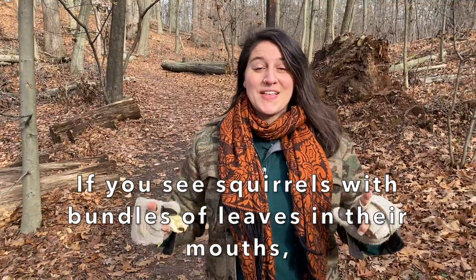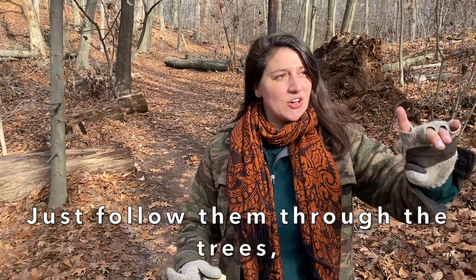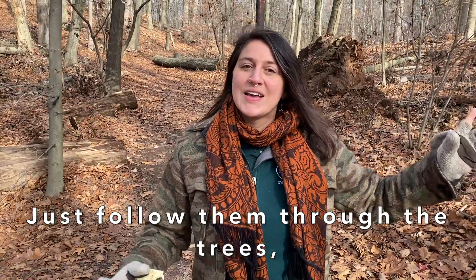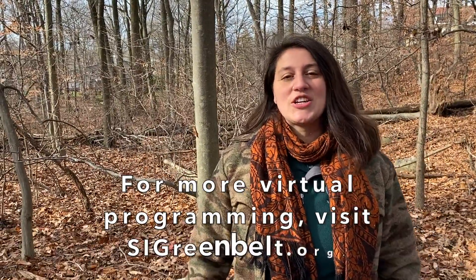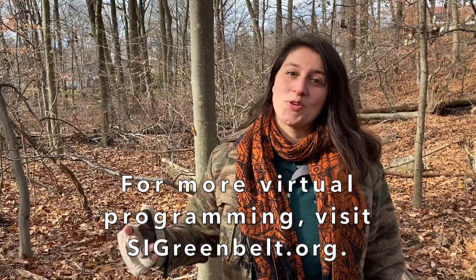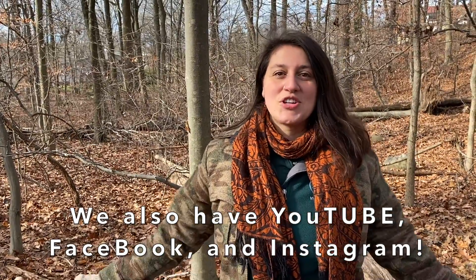Also, if you see squirrels walking around with a big bundle of leaves or grasses, you might have a hunch they're headed home to add insulation to their dray. You can just stop, look, and follow them through the trees to see how they move along the highways of the branches — they very well may bring you to their front door. If you're interested in more small nature bites like this video or larger virtual programming from us at the Greenbelt, check out our website at sigreenbelt.org. We also have a YouTube channel, Facebook, and Instagram accounts — we have so much to offer, see you then!